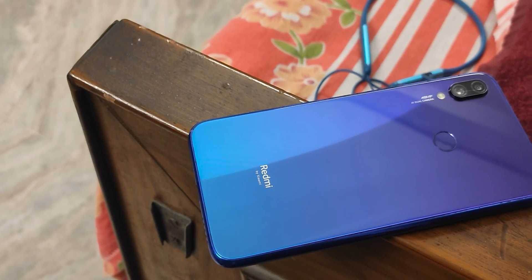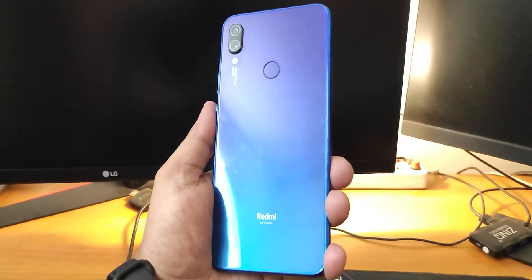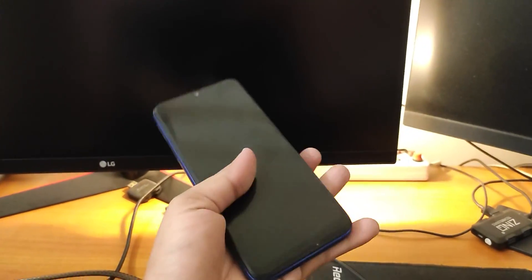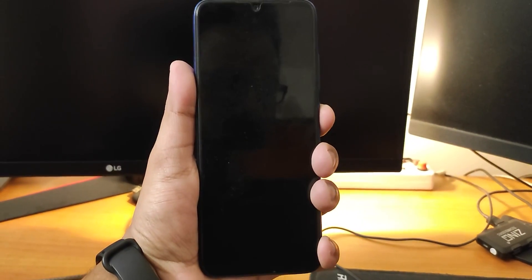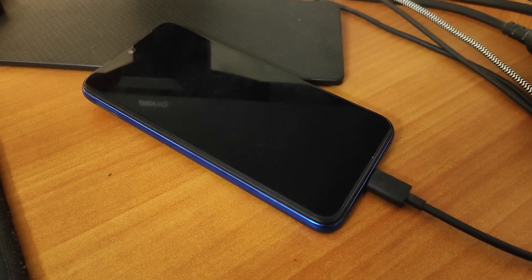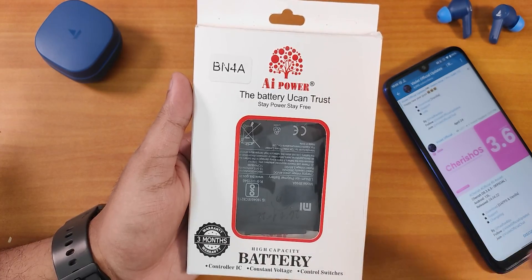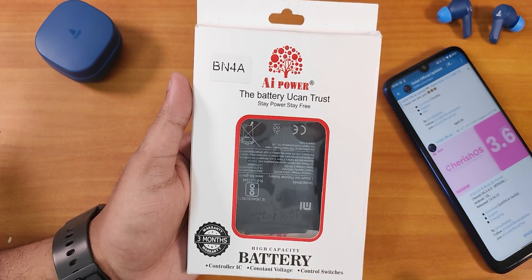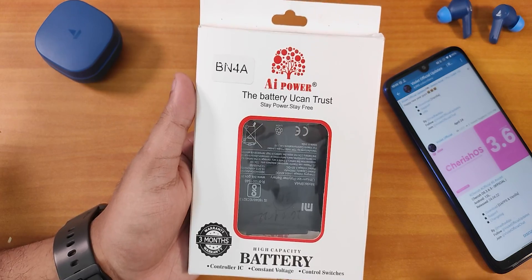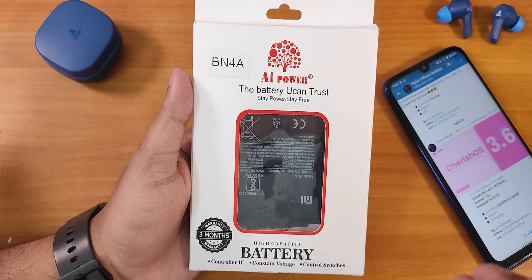I have used my Redmi Note 7 Pro for about more than three years now and finally the battery was almost dead — the device was not starting up at all. So I flashed MIUI and afterwards it was failing to go past the boot logo. After that I had to change the battery, but the replacement battery is not original — it's kind of a duplicate product that costs about 800–900 rupees.